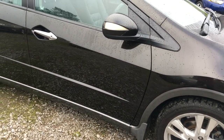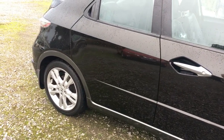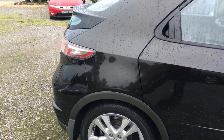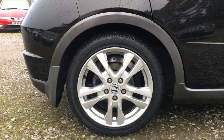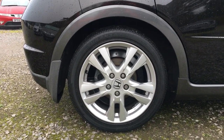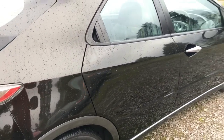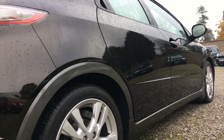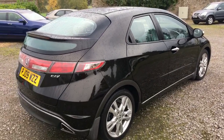Coming down the flank of the car, all very very clean and crisp. The rear alloy is again completely unmarked and the tyre has tons and tons of tread on it. I'll just go down there to show you how clean and crisp those panels are because I can't see any indentations at all on that side of the car.